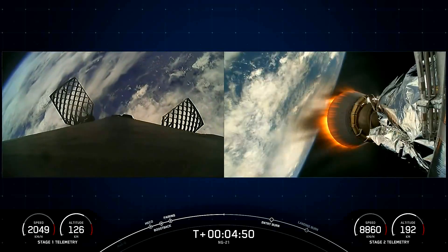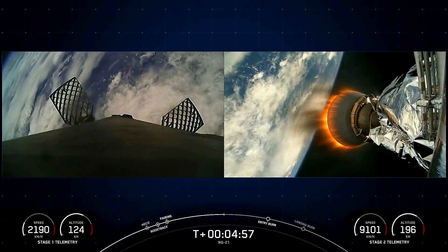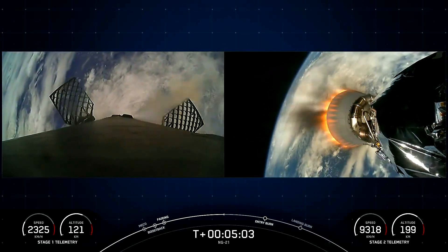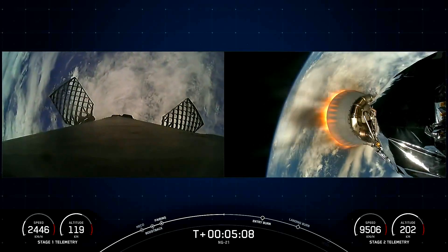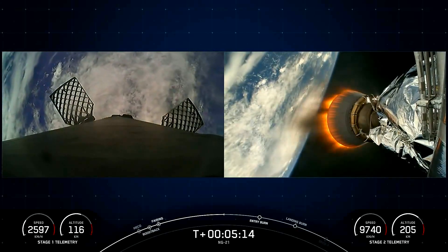On the left-hand side of your screen is the Falcon 9 first stage as it makes its way back to Earth, and on the right side is the MVAC engine on the second stage currently carrying Cygnus to orbit. The Merlins on the first stage are optimized for sea level, achieving 190,000 pounds of thrust each during ascent and descent. The MVAC engine, with a much wider nozzle, is optimized to 220,500 pounds of thrust in vacuum.